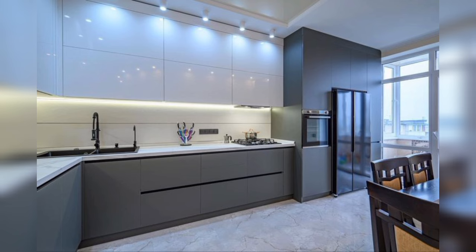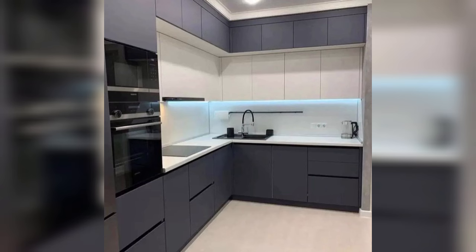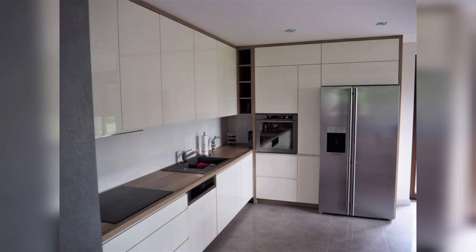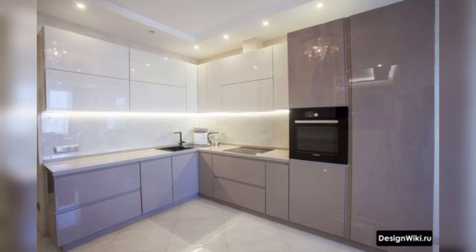White floating shelves replace classic upper cabinets for a modern twist on kitchen storage. Floating shelves are a good addition both aesthetically and practically — they maintain an open and airy look, provide a spot to display your favorite kitchenware, and keep everyday essentials easily accessible.